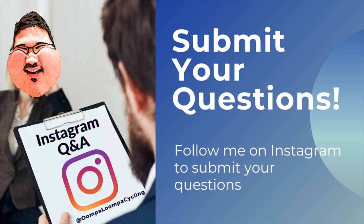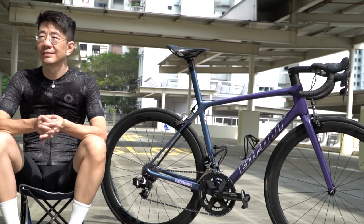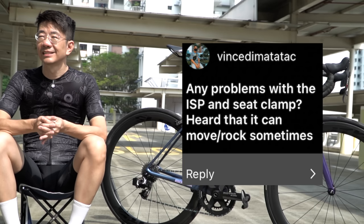Now we'll move on to the Instagram Q&A. You guys can follow me on Instagram to submit your interview questions for the next bike feature. Let's start with the questions.